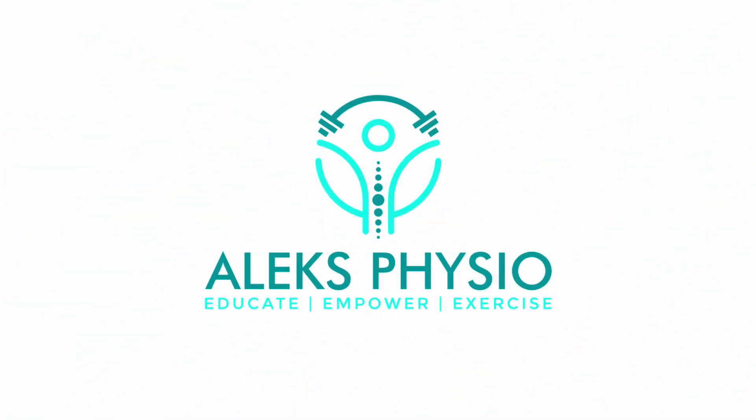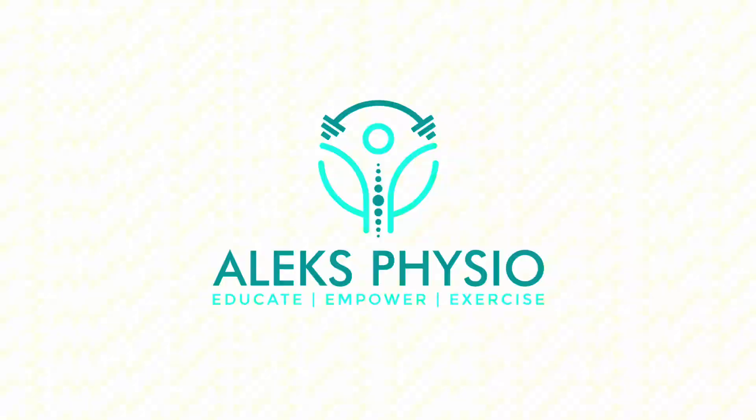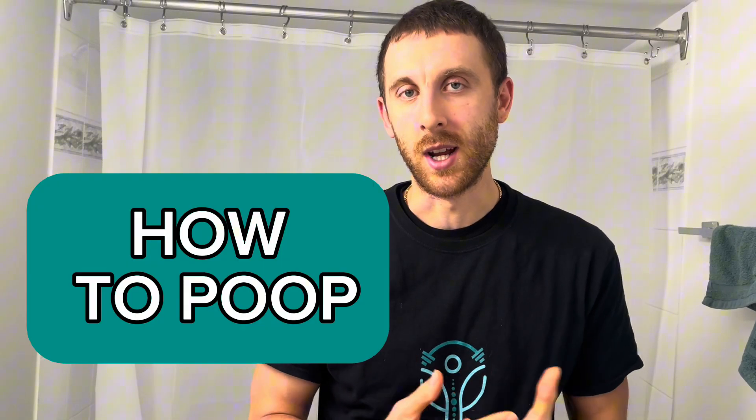What's going on everyone? It's Alex here from Alex Physio. For those of you who are new to my channel, my name is Alex Andrew Kravich. I'm a physiotherapist in Vancouver, British Columbia, and today we're going to be going over how to poop correctly.